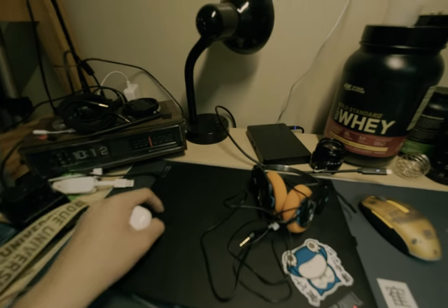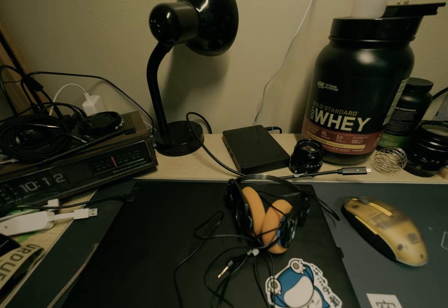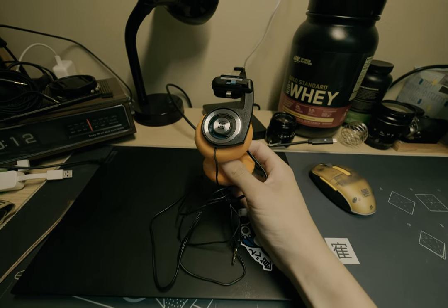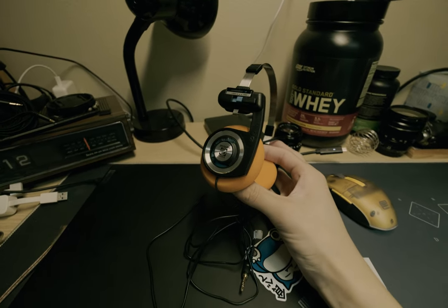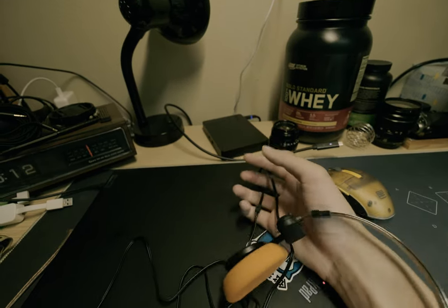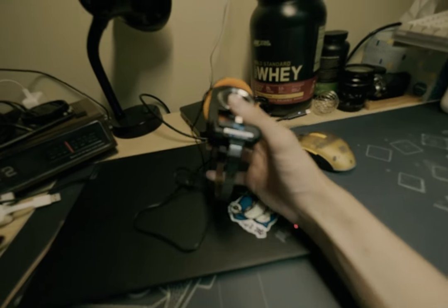I had my AirPod Pros before this — they work great with my Apple devices, but they're kind of finicky with my ThinkPad. So I just wanted something more reliable that I didn't have to worry about charging every day. It's like the worst feeling when you're going out and your AirPods aren't charged and you can't listen to anything.